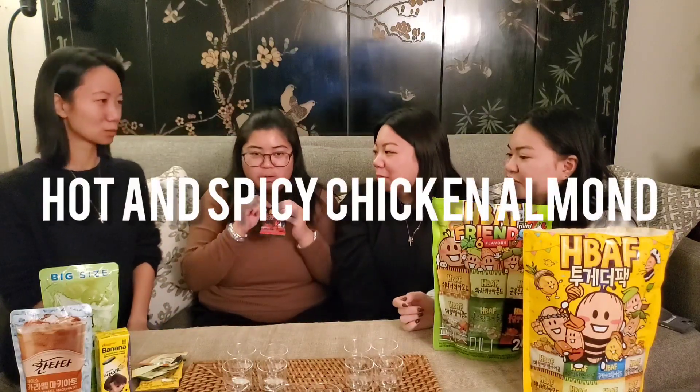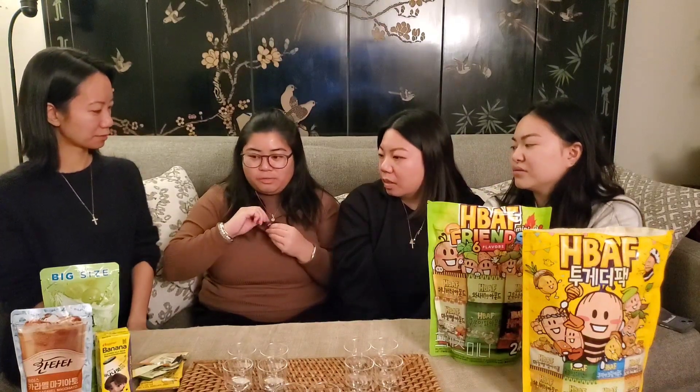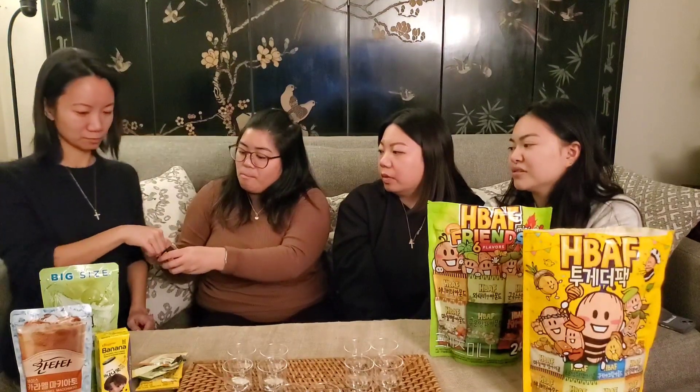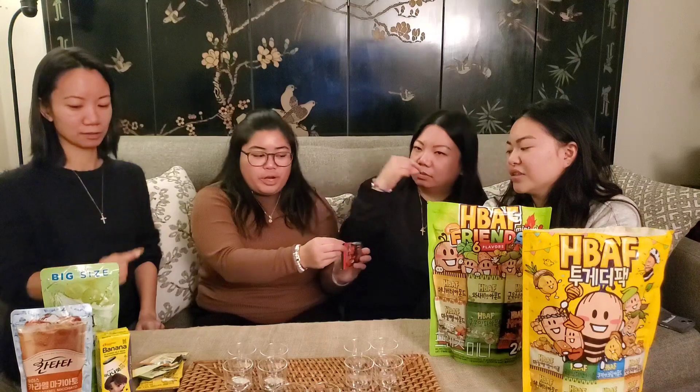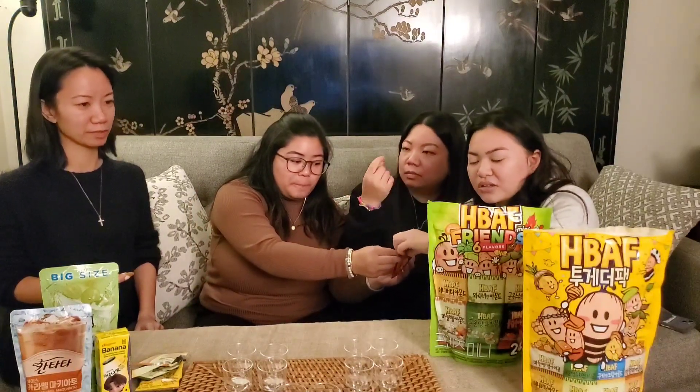This is the hot and spicy chicken almond. I'm scared! I am a spicy fan so I know I'm going to love this, but they will not. I think we'll probably try to break it up with a drink after this one. We'll break it up with a drink after — I think they want to chase it with some drinks.